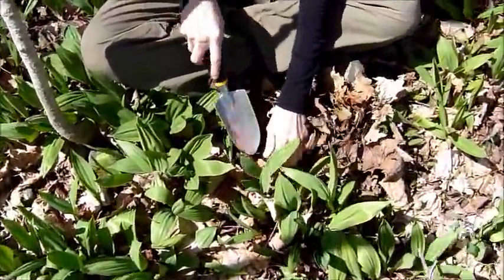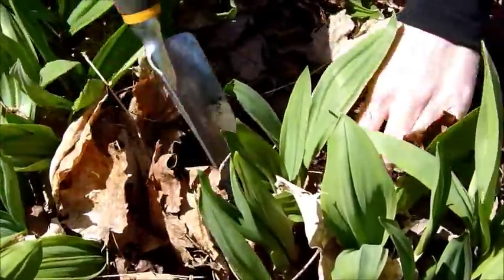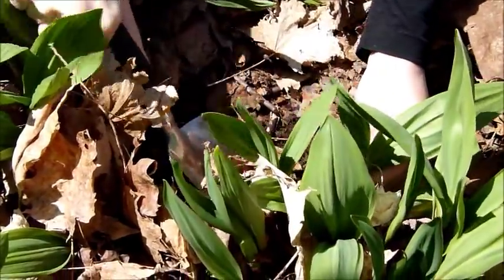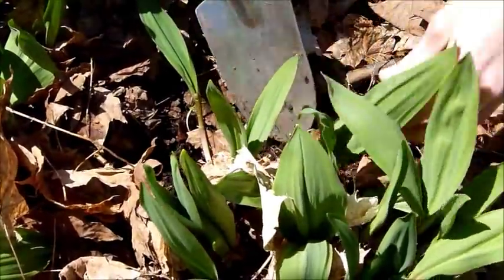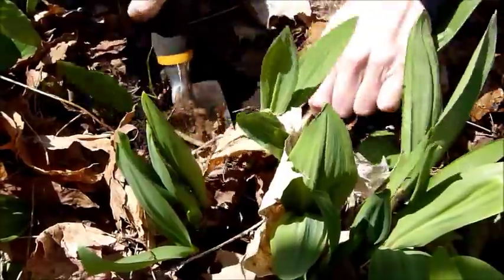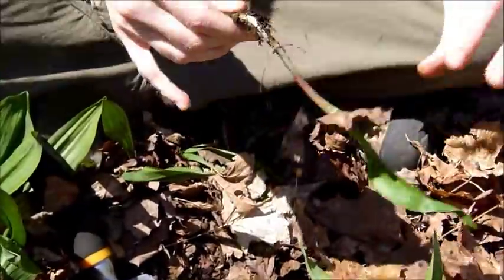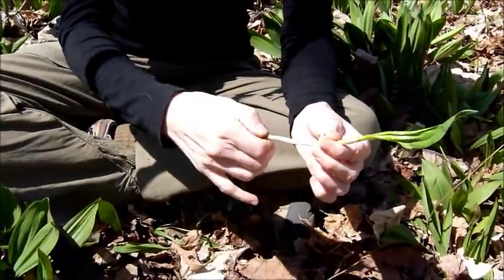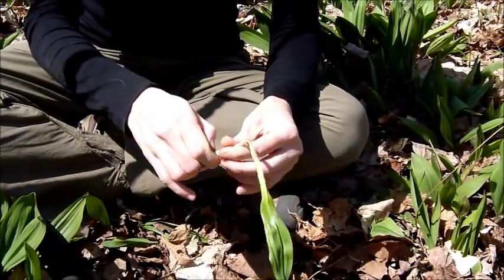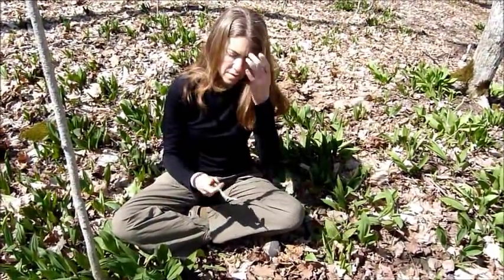Of course, still make sure you get a guide and identify it properly. I'm going to dig this plant up right now so you can see the bulb. These are at the perfect time right now — they're at the right point in their growth to be digging up the bulbs. The skin peels off just like that; you don't need to do anything fancy to it. You just take off the root end, clean it up a bit, and eat it.